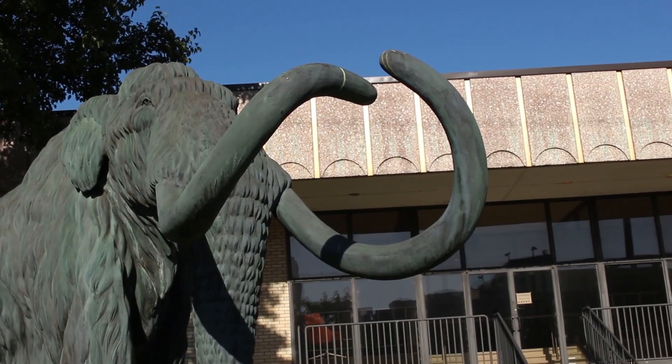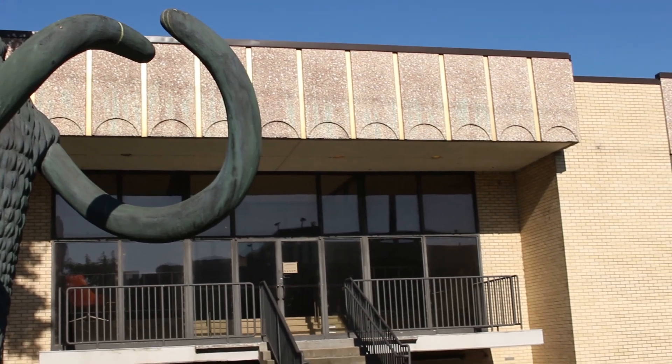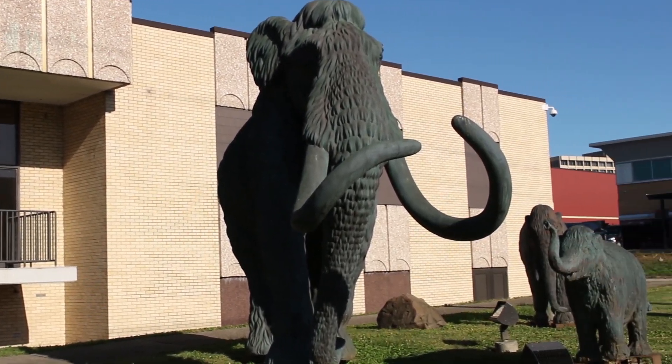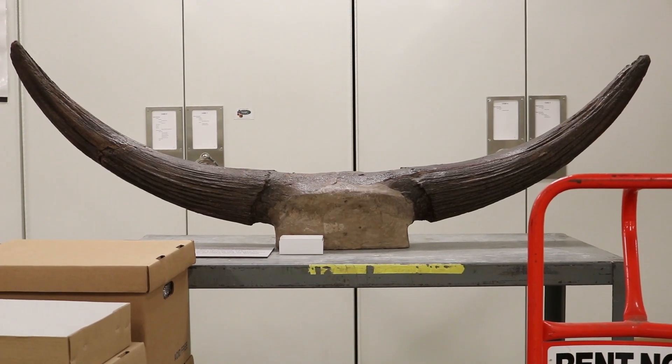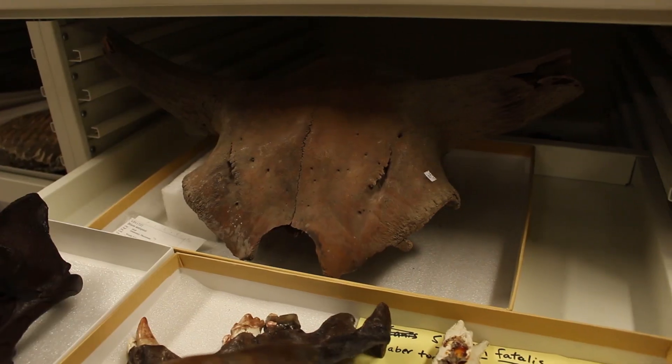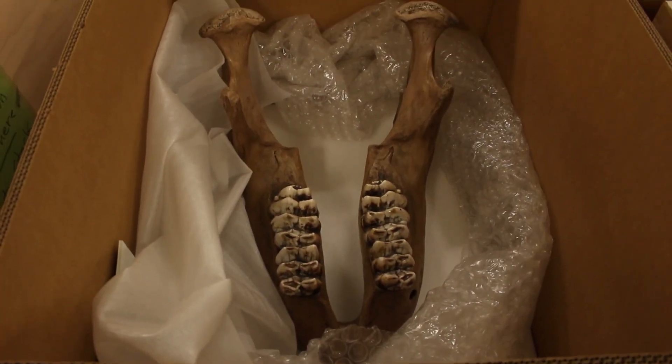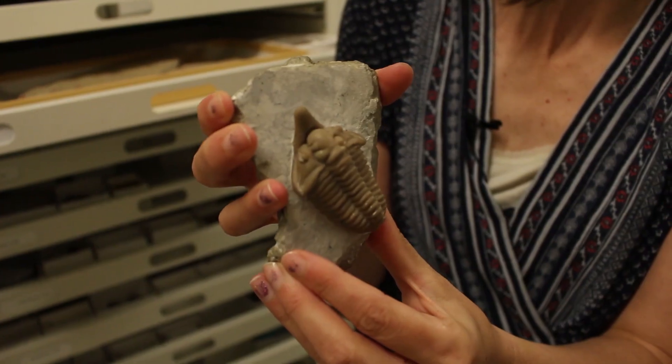My name is Dr. Brenda Hunda. I'm Curator of Invertebrate Paleontology at the Cincinnati Museum Center. I am interested in evolution — specifically microevolution, which is looking at how organisms change and adapt to their environments as populations through time. My particular area of interest is trilobites.